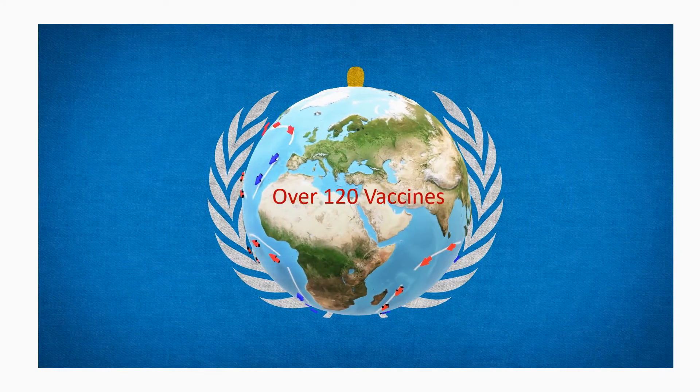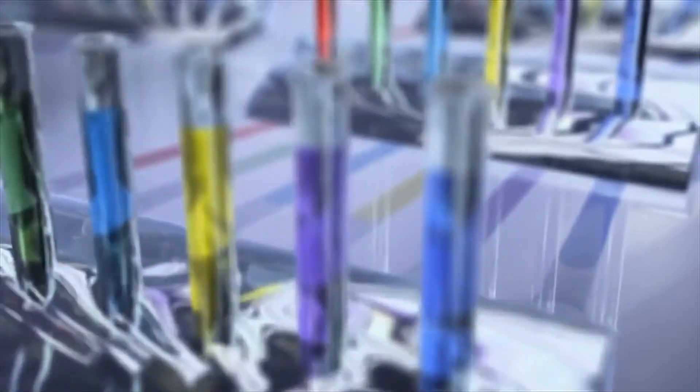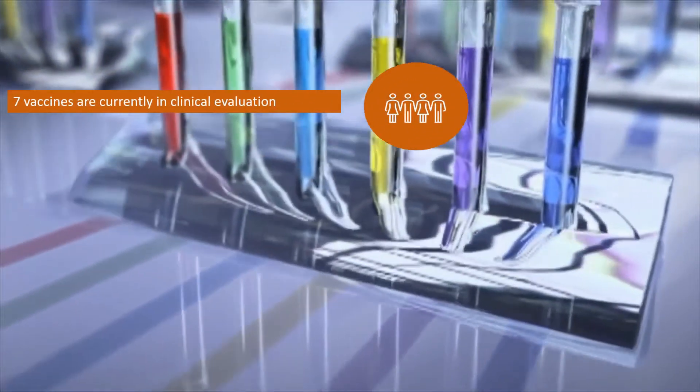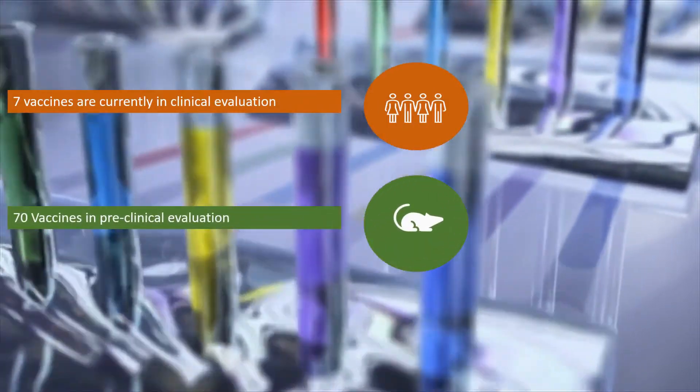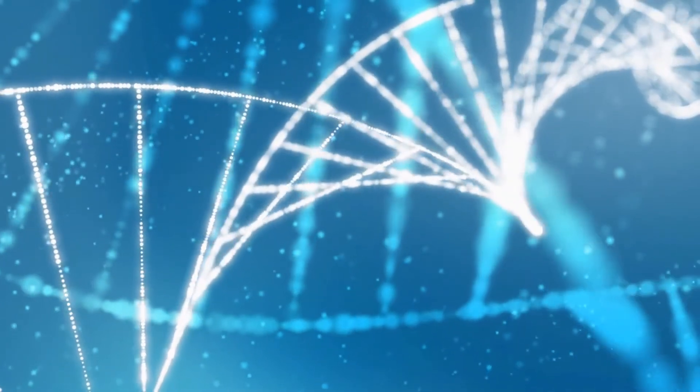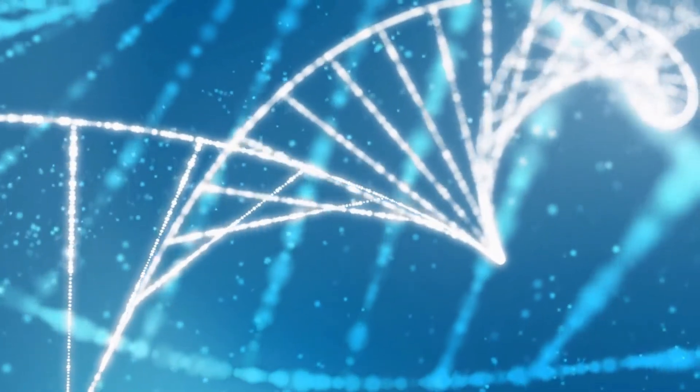over 120 vaccines have been proposed across the world, out of which 7 vaccines are currently in clinical evaluation with another about to start, and 70 are in preclinical evaluation. These numbers could vary a little as all evaluations are ongoing.